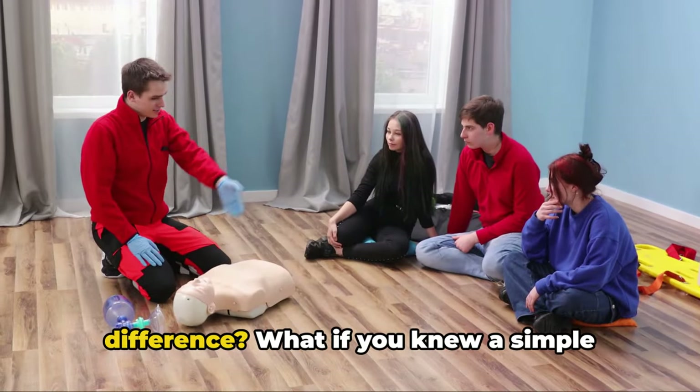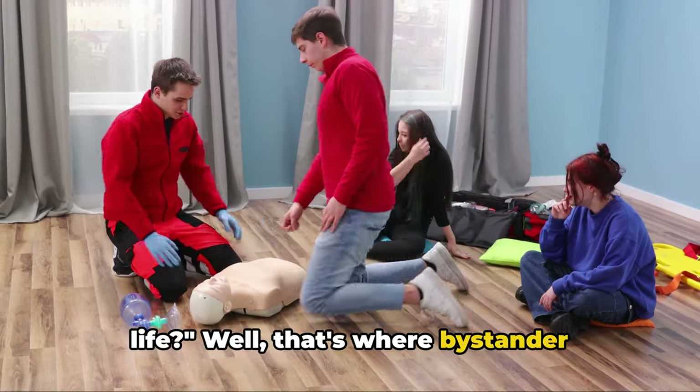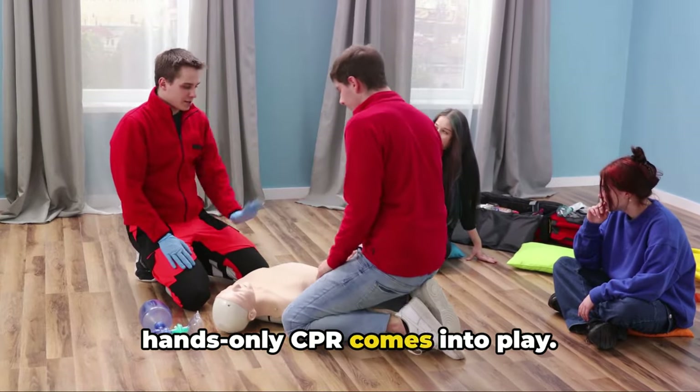Now, what if you could be that difference? What if you knew a simple technique that could potentially save a life? Well, that's where bystander hands-only CPR comes into play.